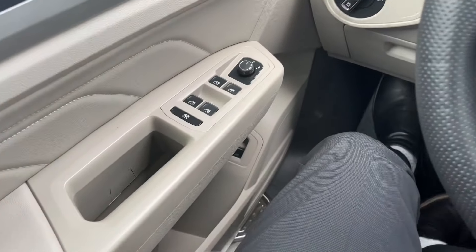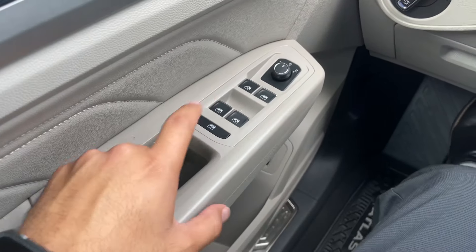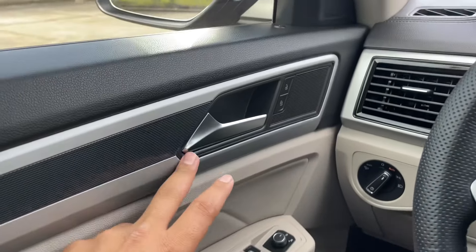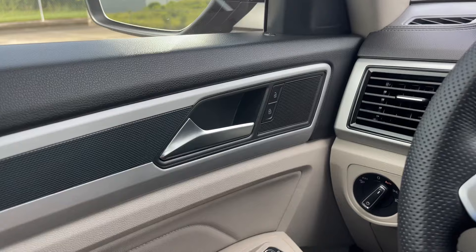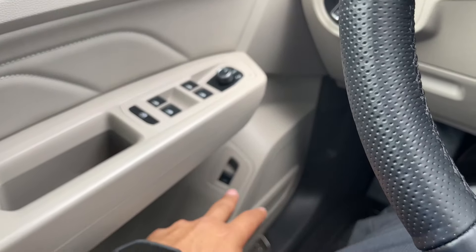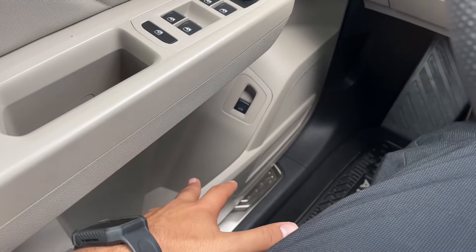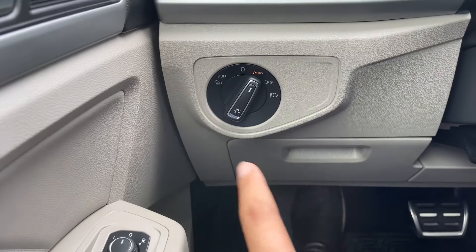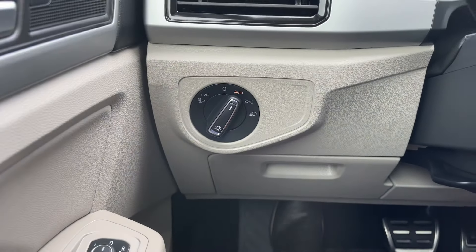In the driver's door you have the window controls — all four windows are fully automatic. Right behind it you have the rear window lock and the mirror controls. You also have a chrome door handle with lock and unlock, as well as the power liftgate release, a bottle holder, and a small storage area.